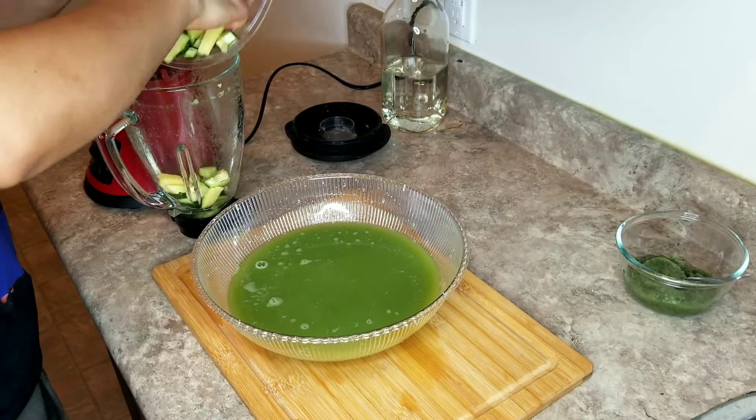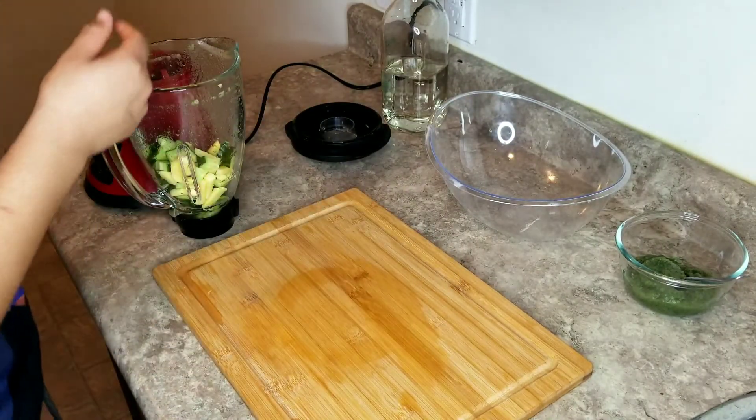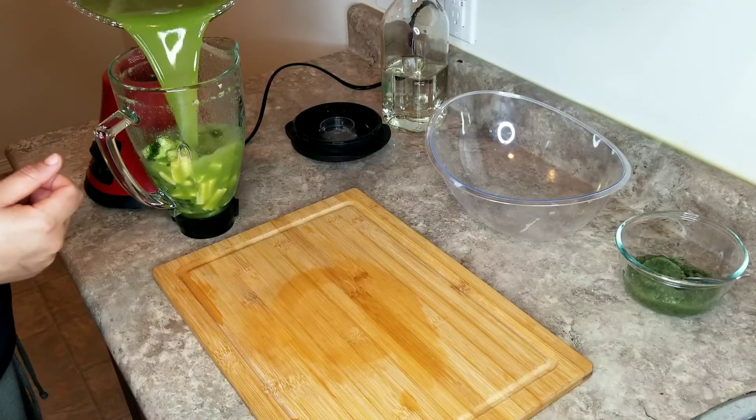Time to blend the second set. I'm going in with the rest of the cucumber and the ginger, and I'm using the same liquid to blend the rest.